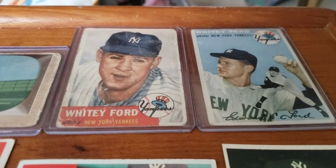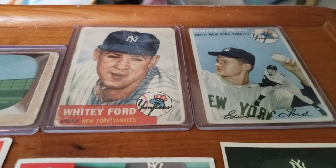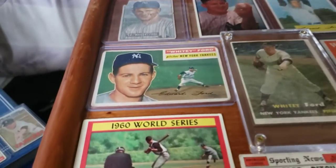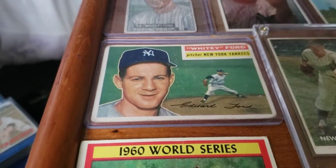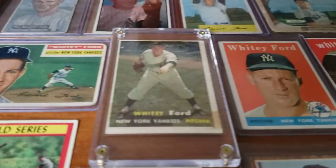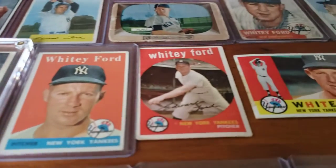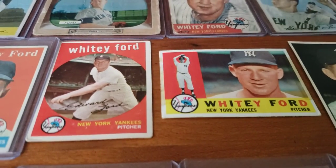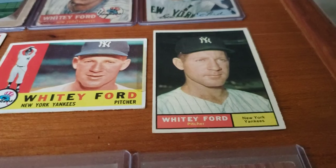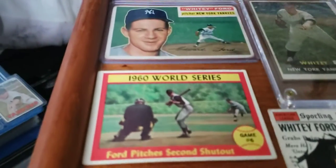His first Topps card is his 1953 base card, alongside his '54 with the blue background. Moving on, he does not have a '55 Topps card, but he has his '56 right here. His next two are his '57 and his '58, alongside '59 and '60, and the famous portrait of him in 1961.